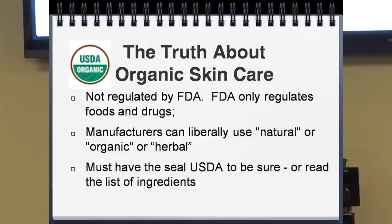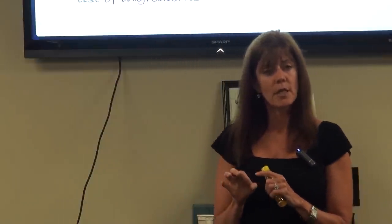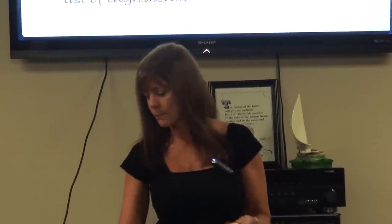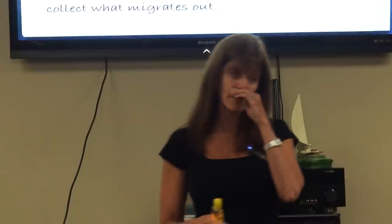Organic skin care is not regulated by the FDA — the FDA regulates only food and drugs. There was a fight between the FDA and the USDA over who would regulate skin care products, and it ended up being the USDA. But the problem is you can't be guaranteed your product is organic unless you read the ingredients carefully or it has the USDA organic label. Products at Whole Foods or Mother's Market can say 'herbal,' 'natural,' or 'organic' without actually having organic ingredients. Look for that USDA label.